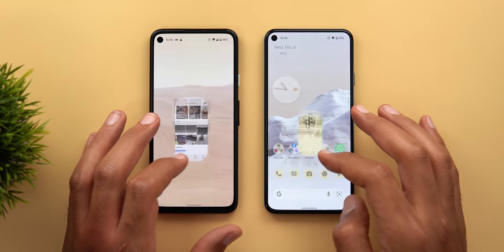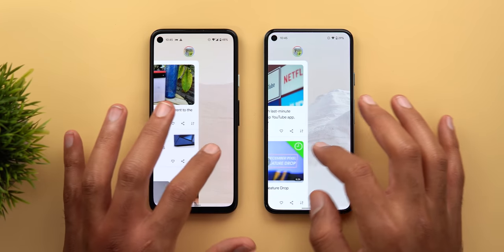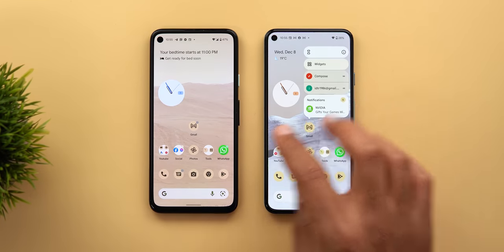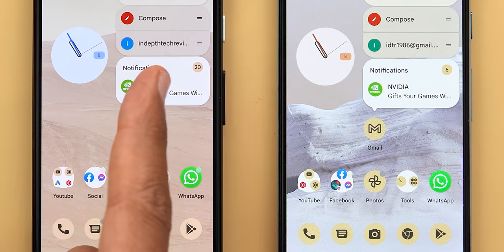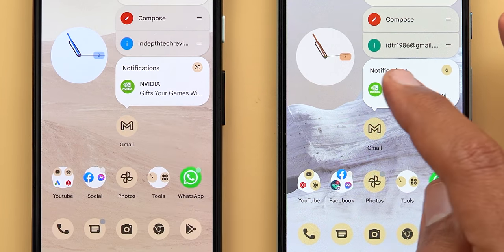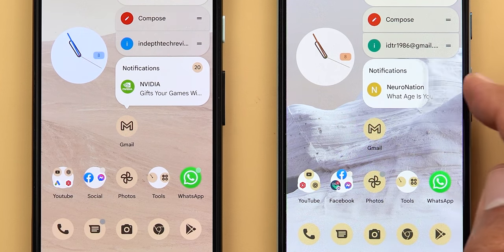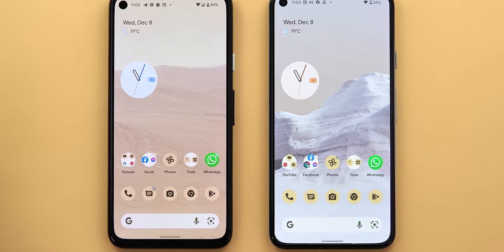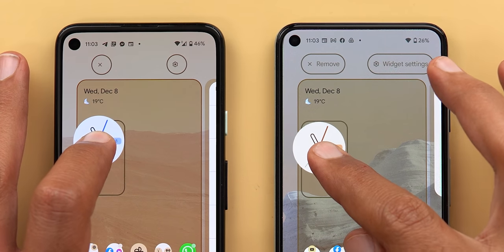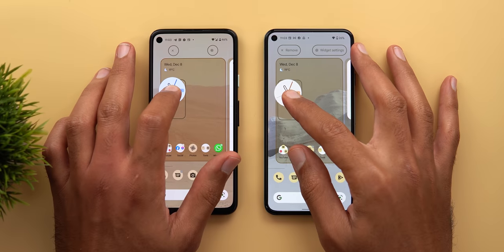Another new animation: when you swipe right to access Google Discover, on the newer version the wallpaper zooms out slightly, which you won't see on the previous version. The third change is related to app shortcuts — I have some emails waiting but on the Pixel 4a I cannot swipe those notifications away, whereas after the December 2021 update I can dismiss them and it shows the next one. The fourth change is widget drop targets, which now show text labels and are called 'widget settings' instead of 'finished setup'.